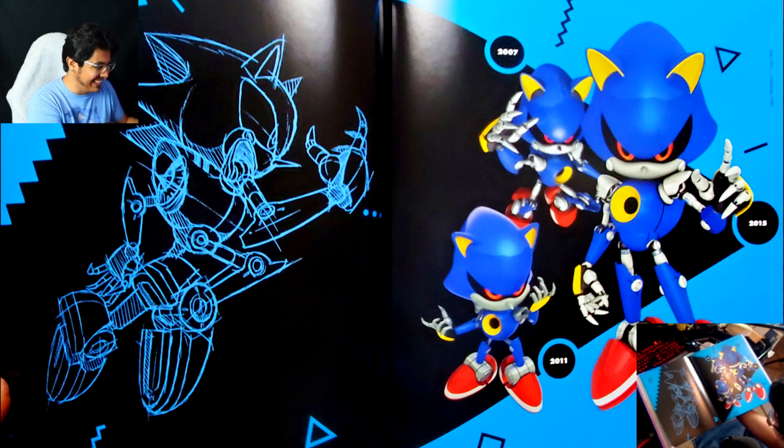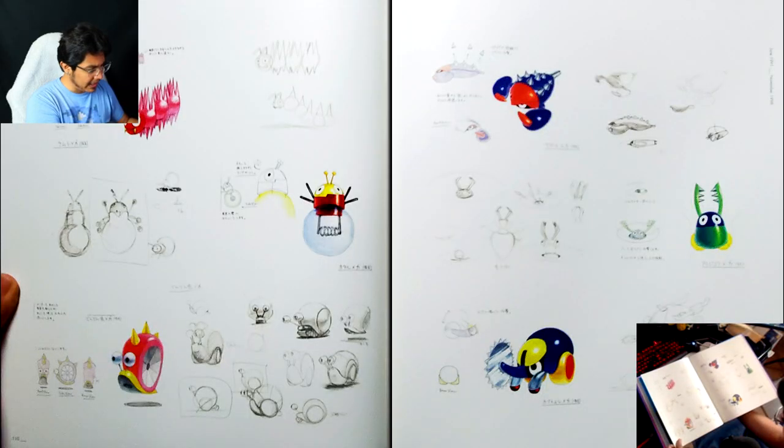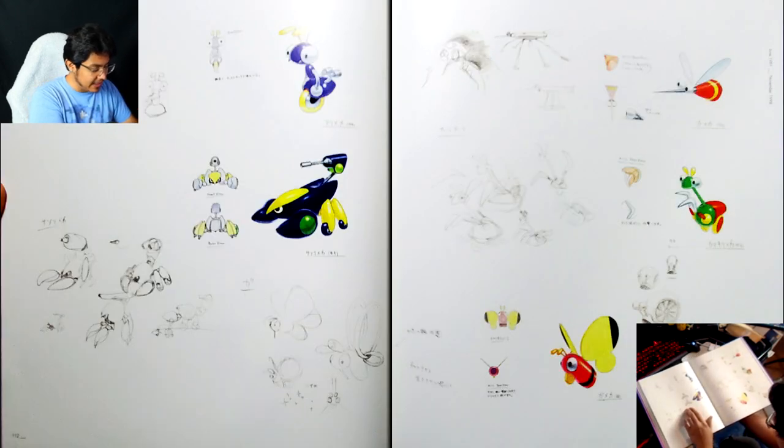This is sick — I'm pretty sure this is also Yuji Uekawa art. More badniks from CD. It's interesting that Sonic 2 didn't have its badnik designs, but CD does.